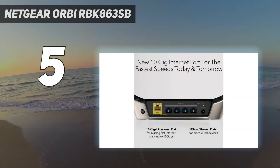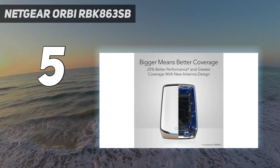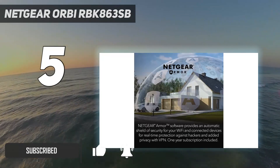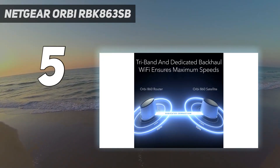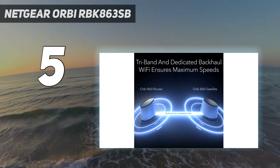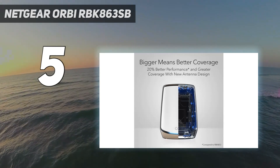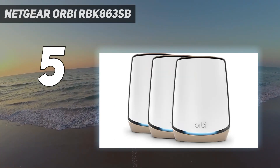Starting at number 5: the Netgear Orbi RBK863SB. The Netgear Orbi RBK863SB is a follow-up to the Netgear Orbi Wi-Fi 6 RBK852, which we've long hailed as the best Wi-Fi 6 router. Netgear has included an innovative new antenna design to help boost mid-distance performance as well as range. During our testing, the Orbi RBK863SB reached 806 Mbps at 15 feet, with a maximum range of 105 feet.